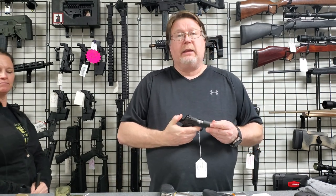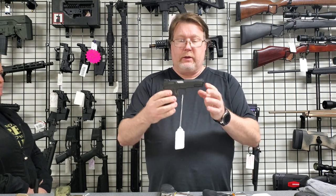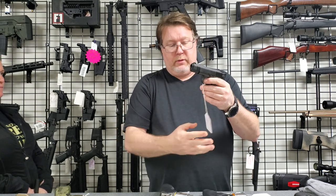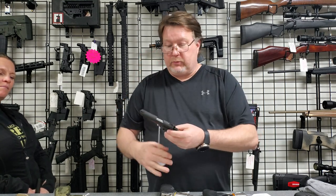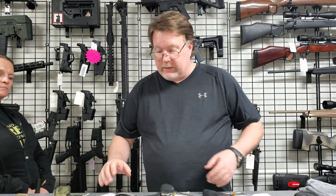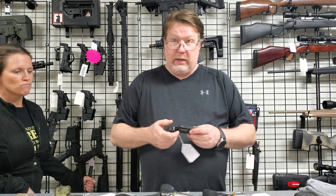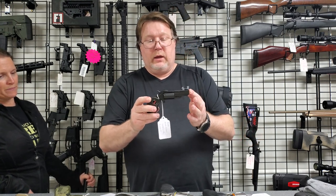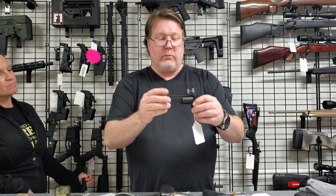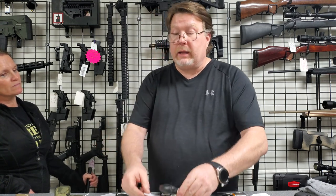Got a Rock Island M1911 in .380 — that gun is $345, great for small hands if you like that 1911 style. I taught my girls to shoot on a 1911. Also have a Browning 22 long rifle in that size. And a North American Arms Black Widow — these have been a little hard to get lately — that one is $349.